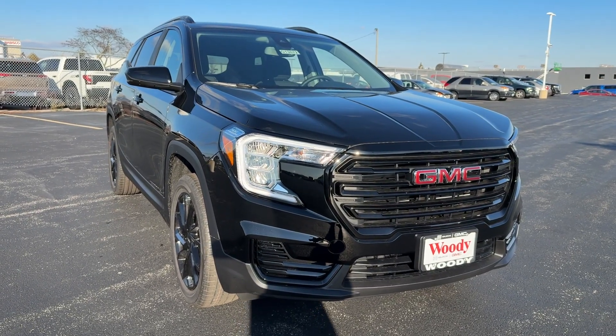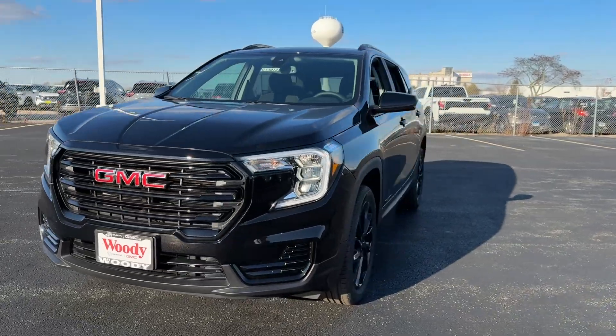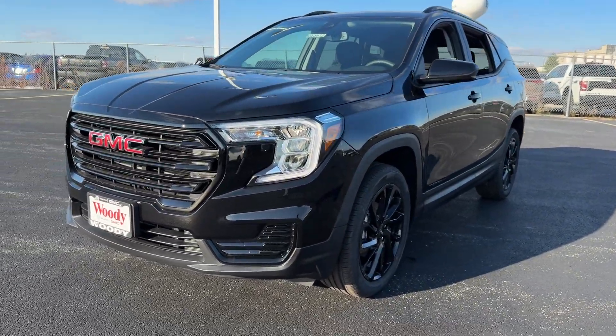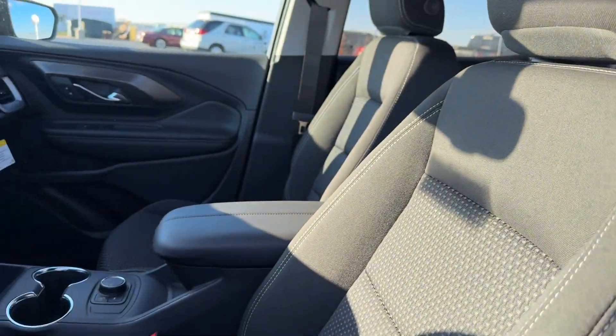Introducing the 2024 GMC Terrain. This spacious Terrain offers a smooth, comfortable ride, plenty of options for cargo, user-friendly infotainment, advanced safety tech, and bold good looks.